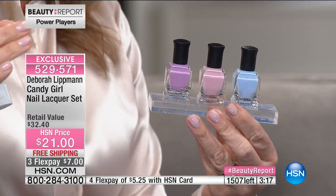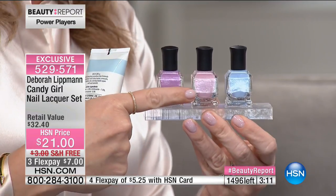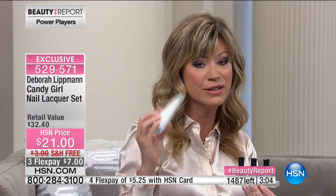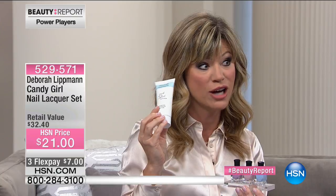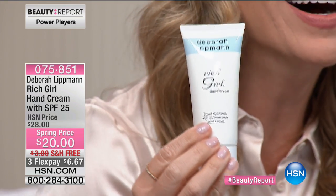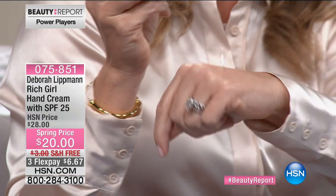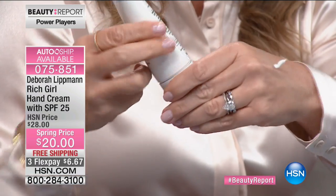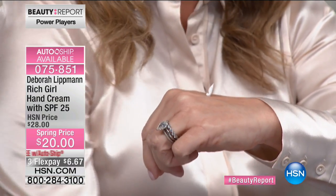We're going to get you springtime ready — from your hair color covering all the gray to amazing flawless looking skin. We also have Jamie O'Banion coming up with our Today's Special. You've got to have gorgeous nails, too. Never on sale is the Rich Girl Hand Cream — an all-time bestseller for Deborah. It's only $20. There are only 300 of these left. A little bit goes a long way. It's super rich, super luxe. It helps with your hands, cuticles, and nails, and it has SPF inside. It smells like heaven. You can also secure this on auto-ship.